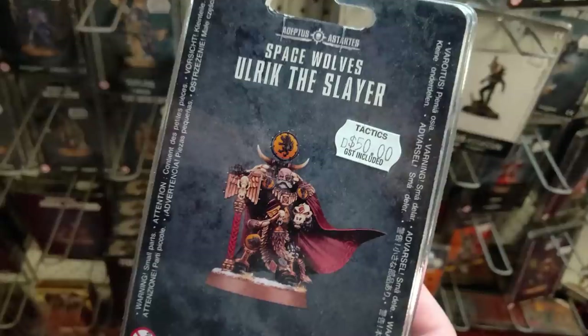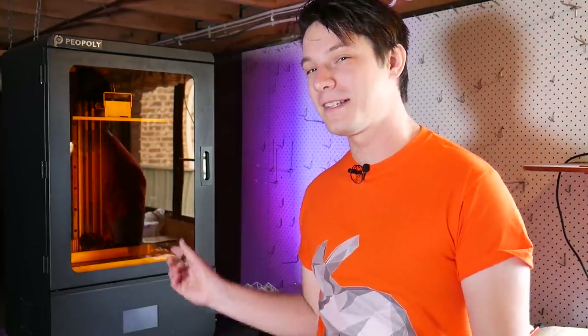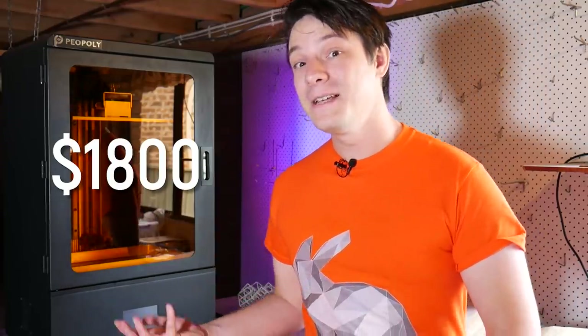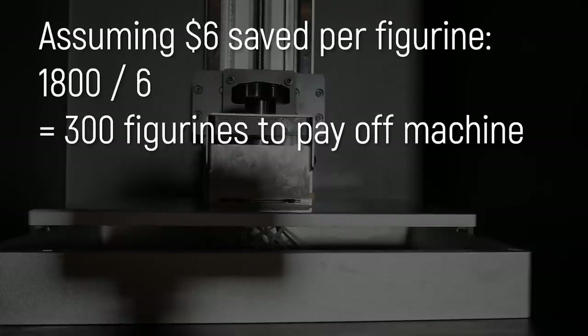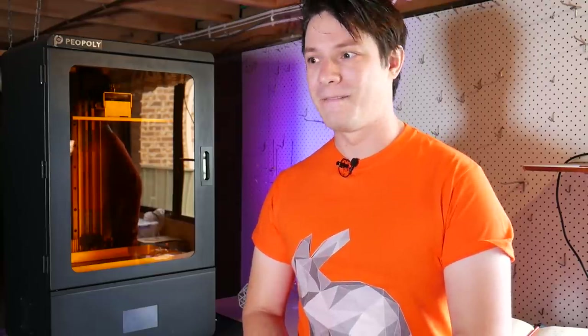If you're getting anything from Games Workshop it's going to be significantly more expensive. The machine is priced at $1,800, which is expensive, but considering how expensive other large-volume resin printers have been in the past, not that much. You would need to print about 300 figurines to pay it off, which isn't actually that unrealistic.